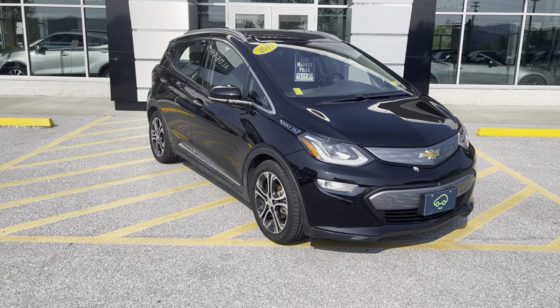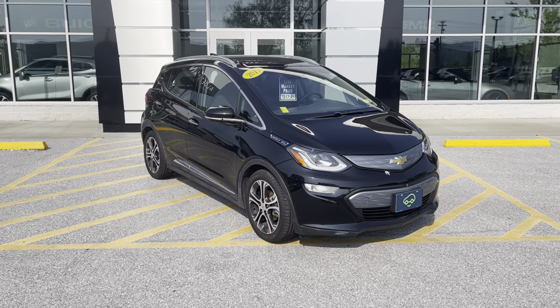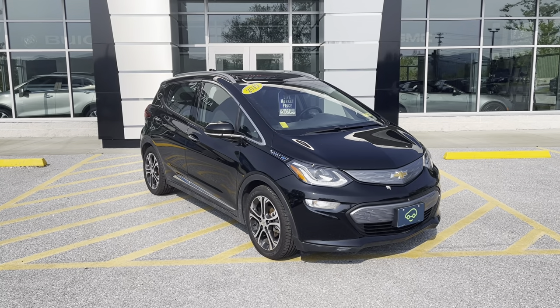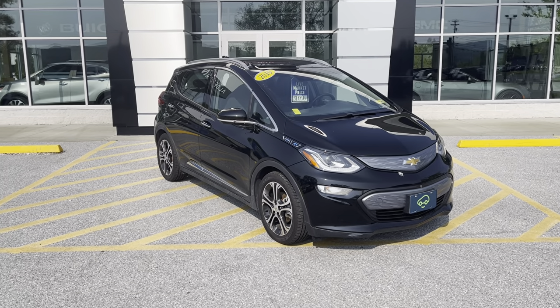I just want to give you a little bit of a view all the way around it. This is a vehicle that was a one-owner lease — the lease ended, that's how we came across it. And if you happen to live in the state of Vermont, there are even extra rebates that come on top of our pricing on the vehicle. We'll get into that shortly.